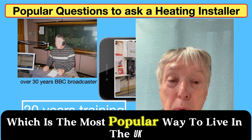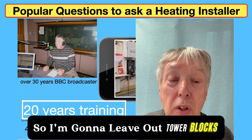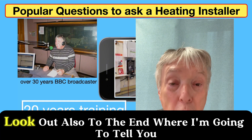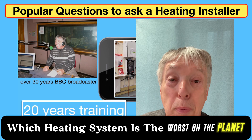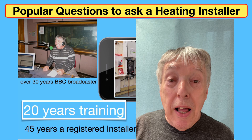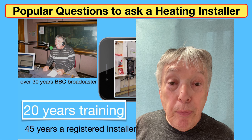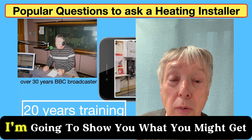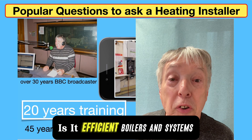Then three-bedroom semis, which is the most popular way to live in the UK if not the planet, and then detached houses. I'm going to leave out tower blocks and apartments because they're completely different. Look out also to the end where I'm going to tell you which heating system is the worst on the planet — and it's only available in the United Kingdom. I'm also going to talk about new builds and what heating systems you might get if you're buying a house in 2025 onwards.